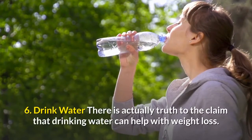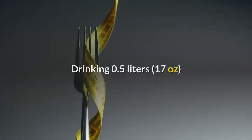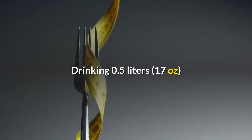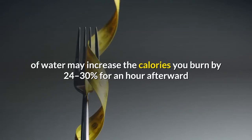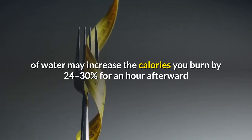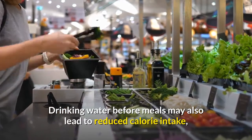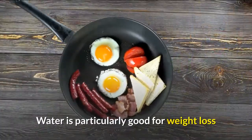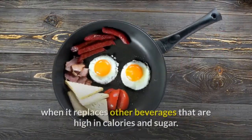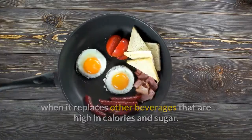Number six: drink water. There is actually truth to the claim that drinking water can help with weight loss. Drinking 0.5 liters — 17 ounces — of water may increase the calories you burn by 24 to 30 percent for an hour afterward. Drinking water before meals may also lead to reduced calorie intake, especially for middle-aged and older people. Water is particularly good for weight loss when it replaces other beverages that are high in calories and sugar.